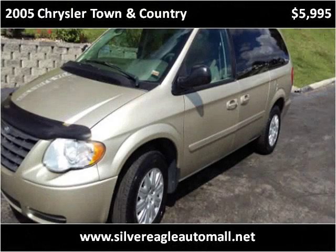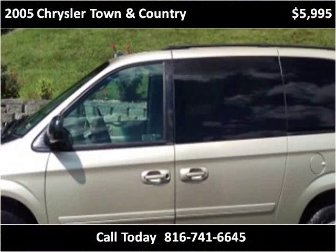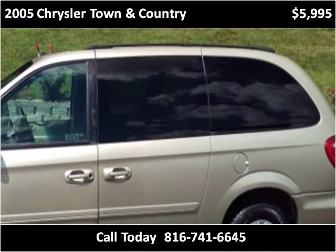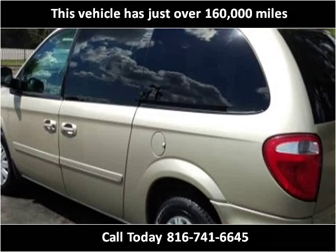This 2005 Chrysler Town & Country is available from Silver Eagle Auto Mall. This vehicle has just over 160,000 miles.